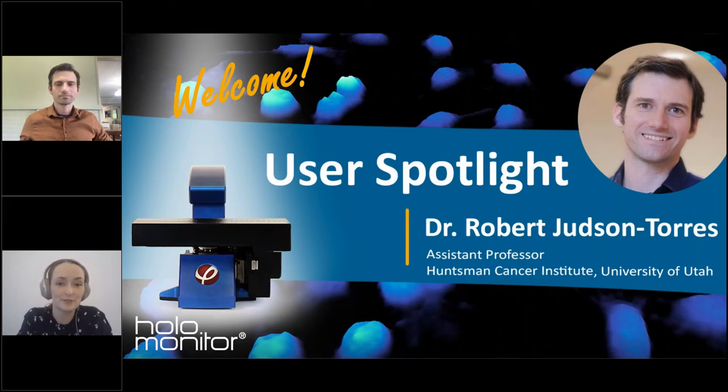Hello everyone and welcome to this Follow Monitor User Spotlight Series. Today we have Dr. Robert Judson-Torres, Assistant Professor at the University of Utah and the Hansmann Cancer Institute. The goal with this Spotlight Series is for you to hear directly from your peers within multiple different research areas about how they are using quantitative lifestyle imaging data in their research. My name is Lisa Botterley, Communication Manager at Face Holographic Imaging, and I will be your host today.